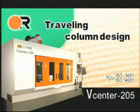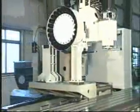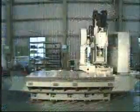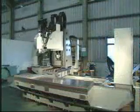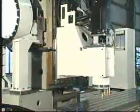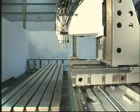Traveling Column Design. The design of the V-Center 205 with a long fixed table delivers multitasking machining precision with 30 meters per minute rapid traverse rates in all axes. The traveling column design allows for pendulum loading during in-cycle machining to reduce load and unload times and maximize spindle utilization.